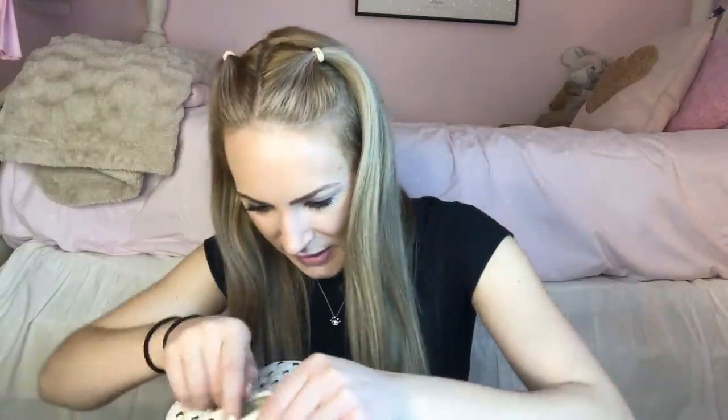We have some hoop earrings — these really tacky pink ones that I actually painted myself with nail polish because my outfit of the day was all pink and I needed some pink hoop earrings. I didn't have any so I used nail polish and painted them. I tried, right? And then we have more hoop earrings because I just love hoop earrings so very much.